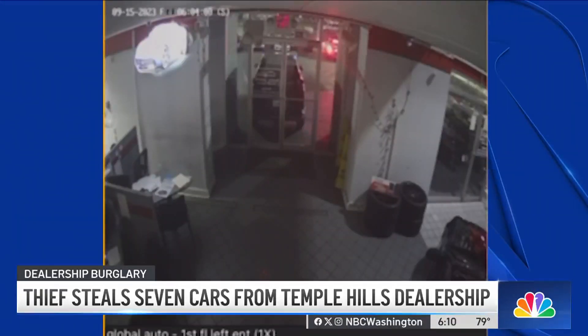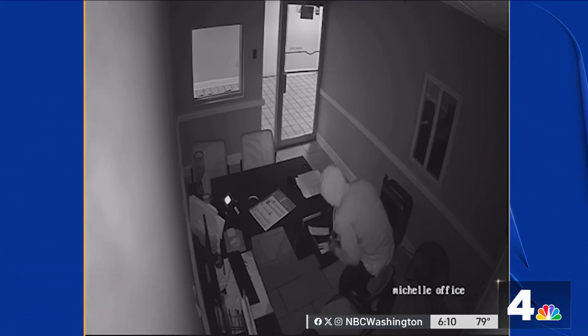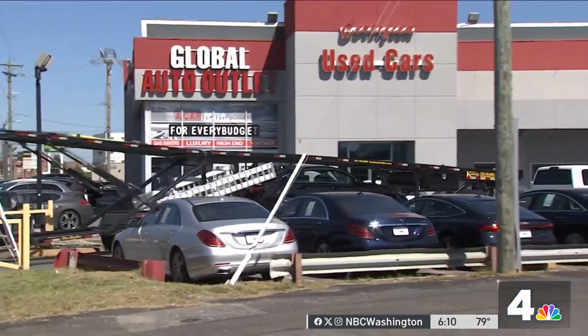Police finally arrive, but by then the thief and the cars are gone. Police are investigating and the owner tells us he believes the same person seen in this video is the same one who broke in about four months ago. In Temple Hills, Derek Ward, News 4.